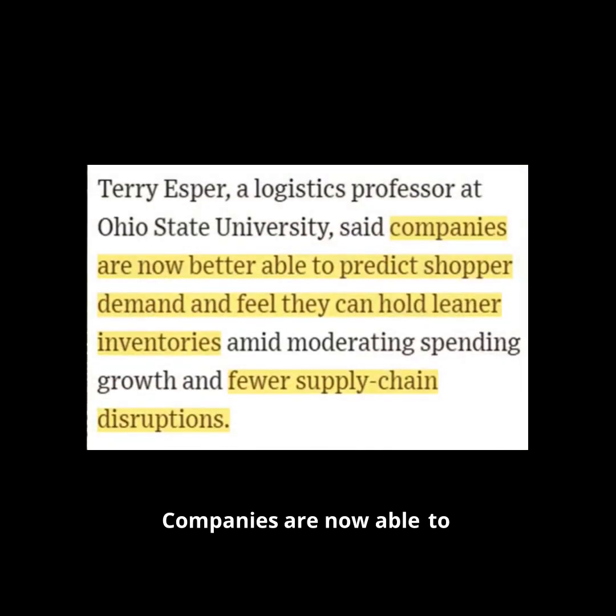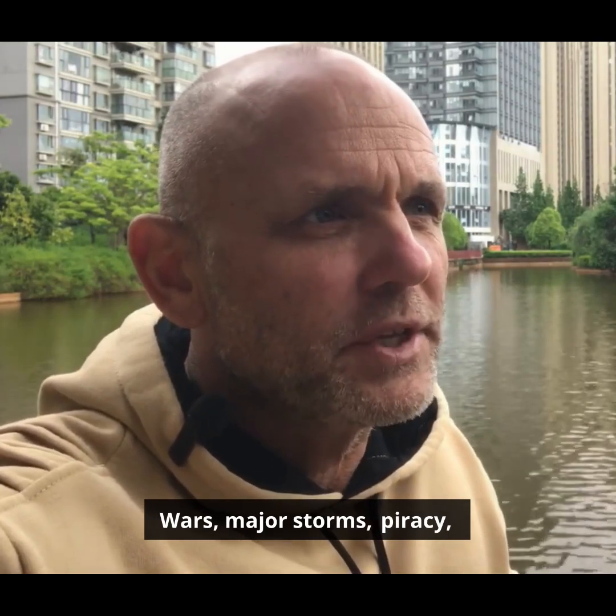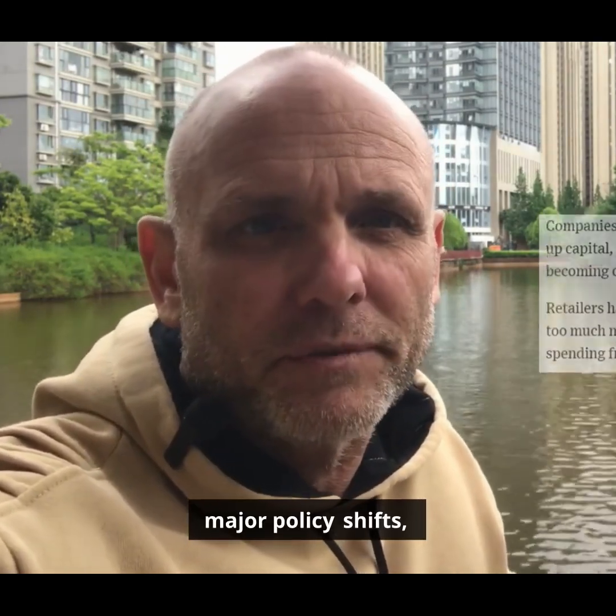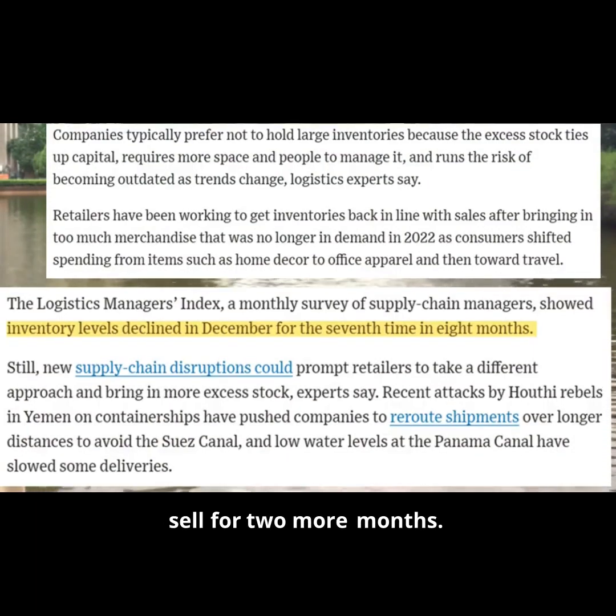Companies are now able to predict shopper demand and fewer supply chain disruptions — and that first part is true. But supply chain disruptions are, by their nature, unpredictable: wars, major storms, piracy, major policy shifts, pandemics. What is predictable, however, is the cost of keeping merchandise that does not sell, or which will not sell for two more months. Those costs are knowable.